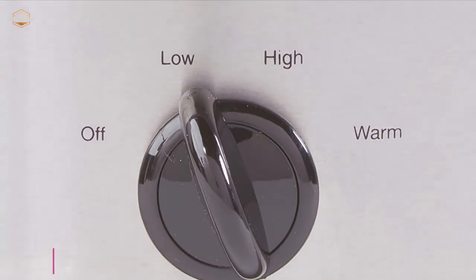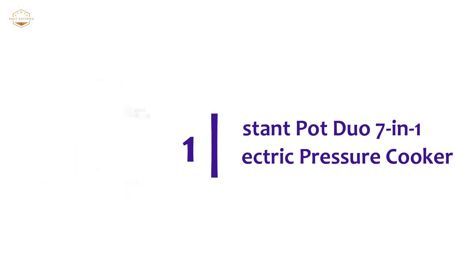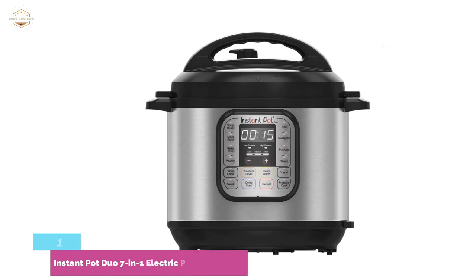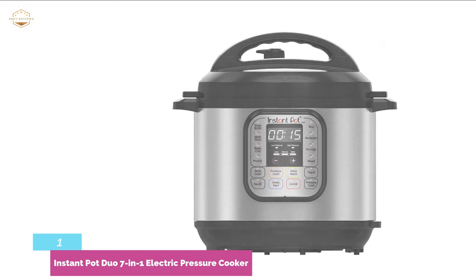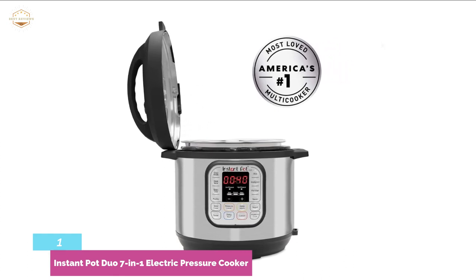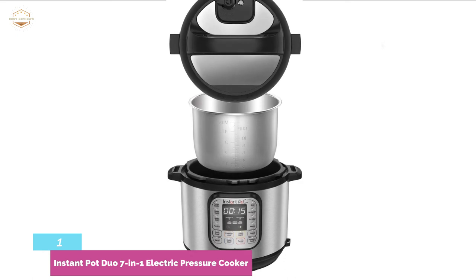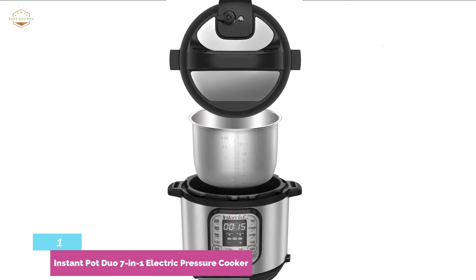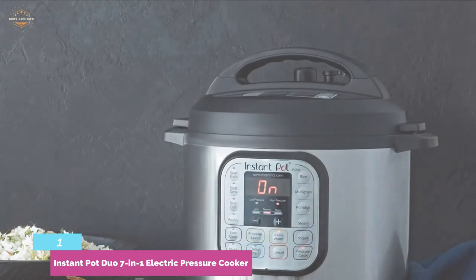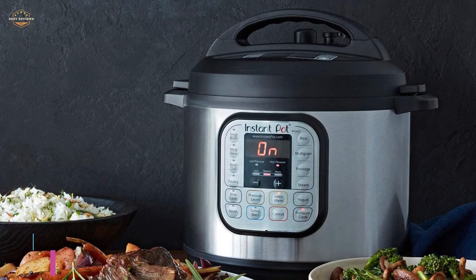The top pick on our list is the Instant Pot Duo 7-in-1 Electric Pressure Cooker — one of the most reliable and popular slow cookers. It keeps food warm with an automatic keep-warm function and allows you to plan meals ahead of time with a delayed start of up to 25 hours. It works with adjustable settings for pressure and cooking times. As a 7-in-1 unit, it can be used as a rice cooker, warmer, yogurt maker, and more. With 14 smart programs, it delivers tasty results across various foods. The lid is stainless steel and other components are dishwasher safe. It also features advanced safety protection, and its 6-quart capacity allows cooking for up to 6 people.